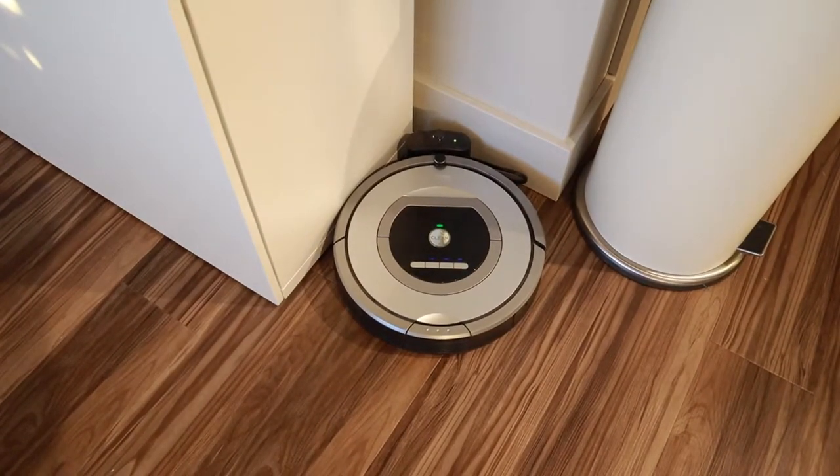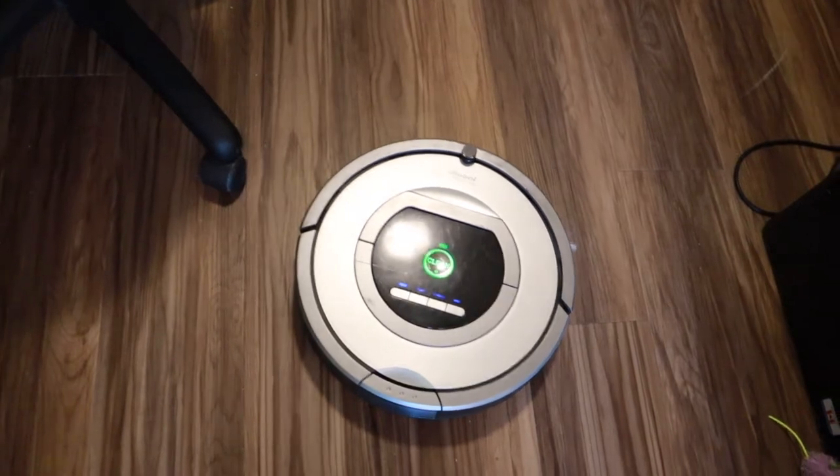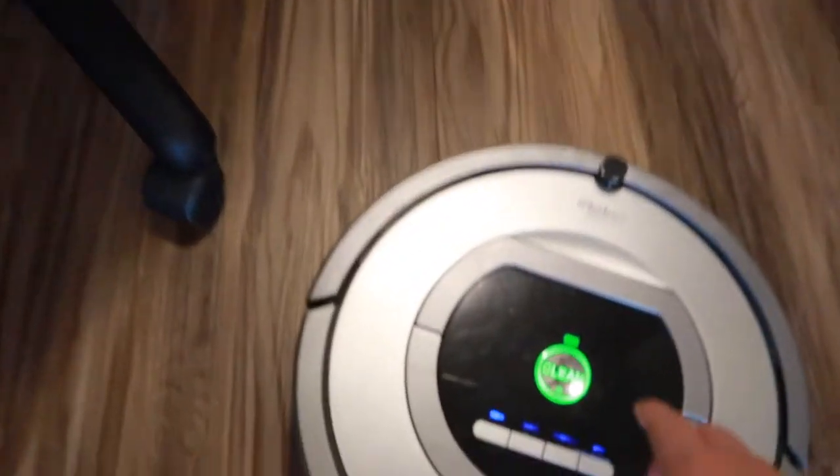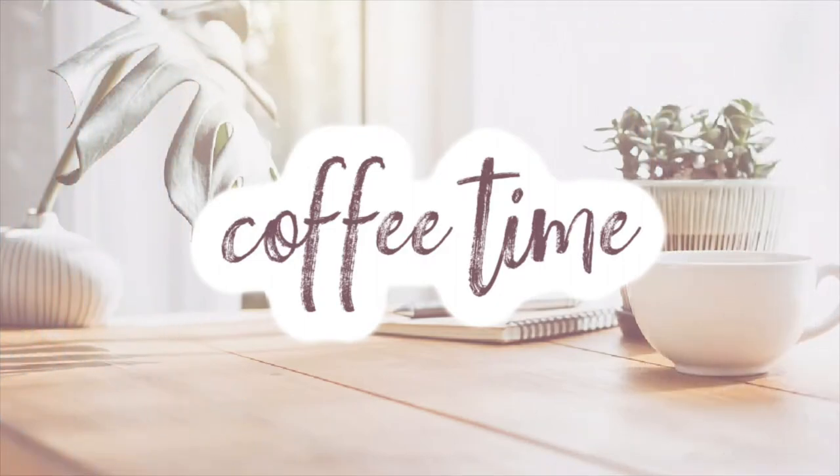We use our cleaning robot to clean areas difficult to get to, such as our bedroom and underneath our couches, so we can let him go wild on a regular basis to keep the cat hair at bay.